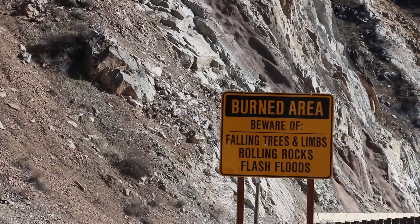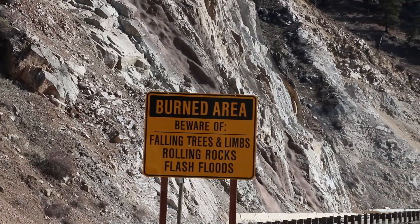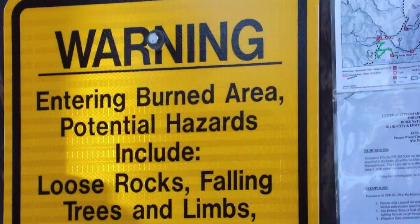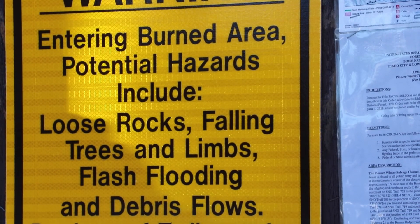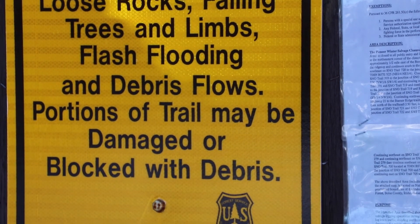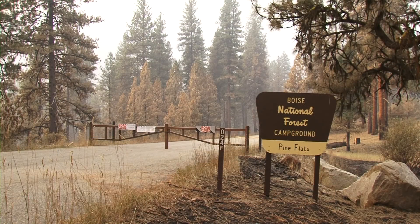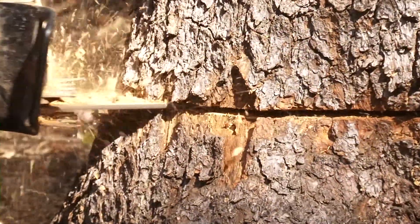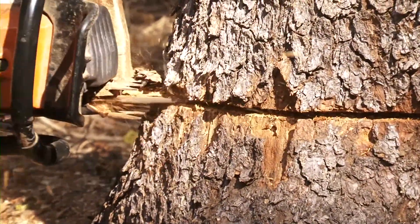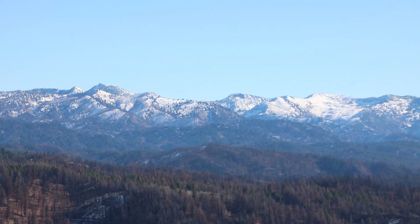Part of the protection and safety treatments is installing road signs at portals along the forest highways to inform the public of hazards associated with the burned area — rolling rocks, falling trees, debris flows, and things like that. We also treated an additional 15 recreation sites where we removed hazard trees and posted those signs to inform the public of the potential hazards post-fire.